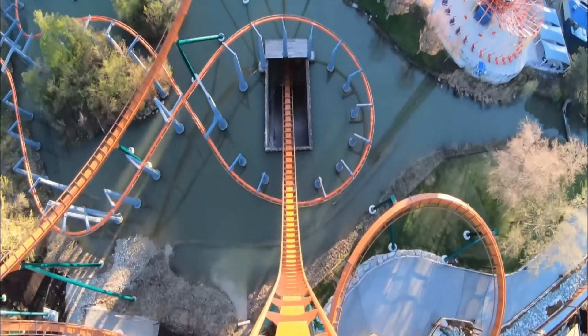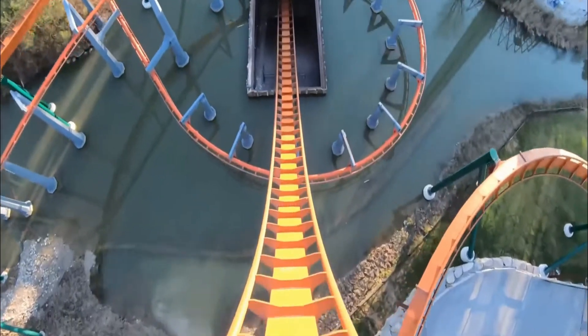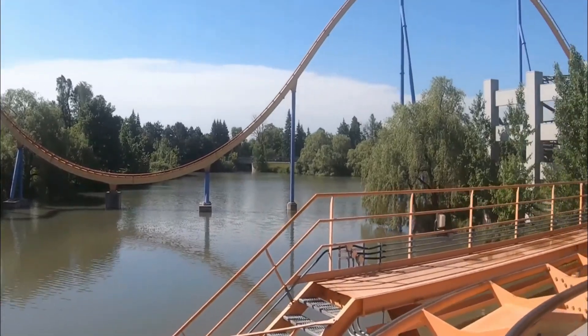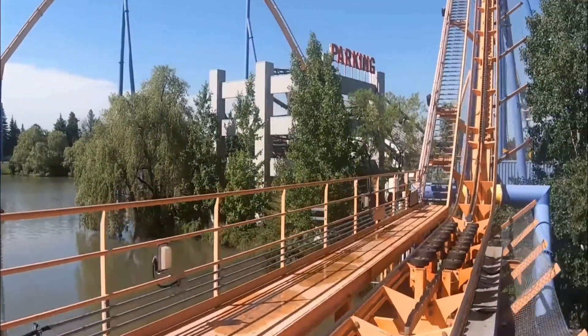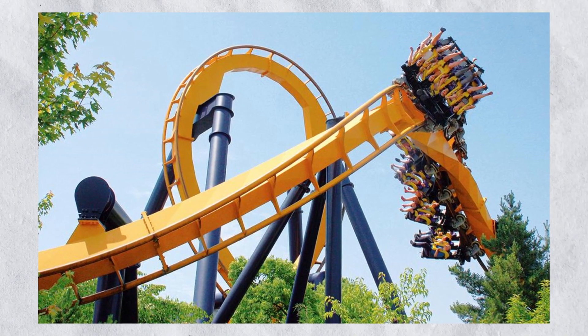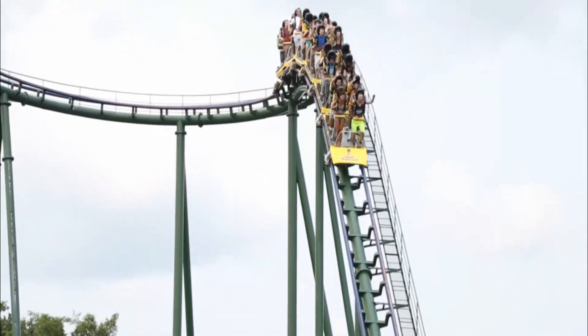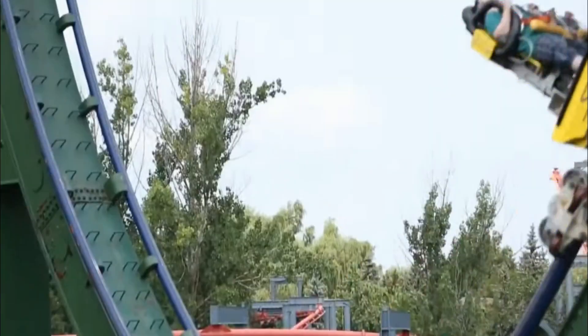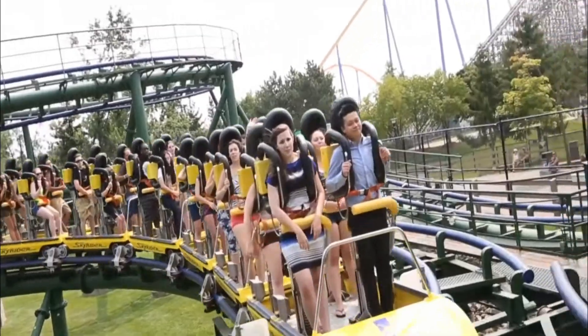Yukon Striker is a steel roller coaster located in Vaughan, Ontario at Canada's Wonderland. The attraction, designed as a diving coaster by Bolliger and Mabillard, launched to the public on 3rd May 2019, in place of Skyrider, a roller coaster that was removed from the park in 2014.